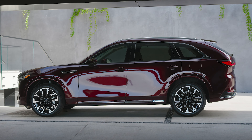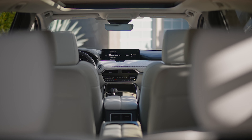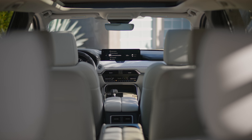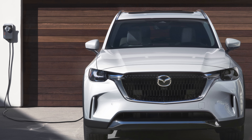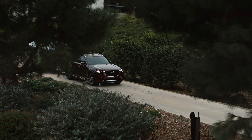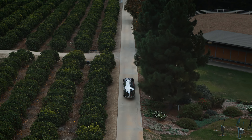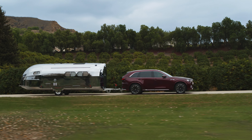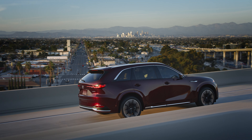The 2024 Mazda CX-90 is a new three-row crossover with a couple of fresh powertrain options and elegant styling. Under that long hood, Mazda lets you choose between a mild hybrid setup or a full-on plug-in hybrid option. First, we have the E-Skyactiv-G model, which features a 3.3-liter inline six-cylinder turbocharged engine. It works together with a 48-volt mild hybrid system to deliver 340 horsepower and 369 pound-feet of torque.